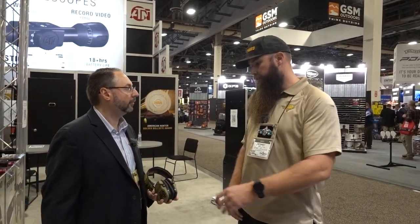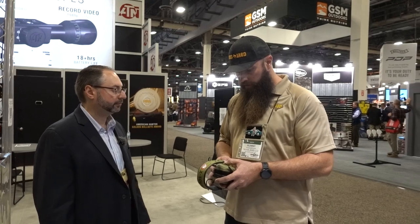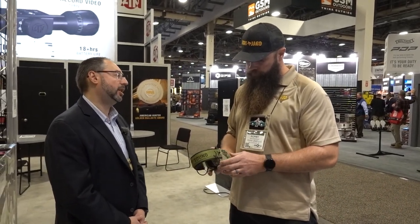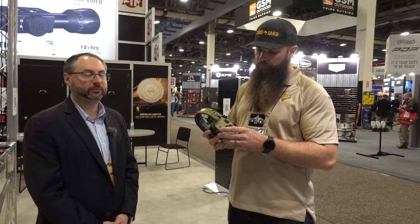I think it's the first time I'm seeing individual volume control for that — very cool. The price point is only $119. So the ATN X Sound hearing protection has what I find unique: individual volume control for ambient sound separate from any Bluetooth streaming device.